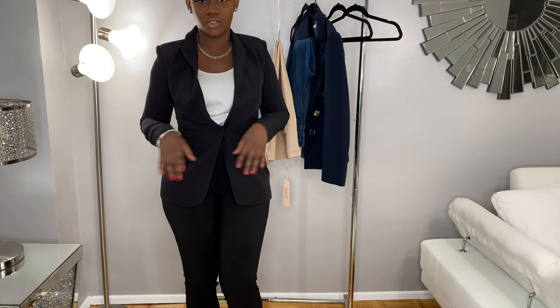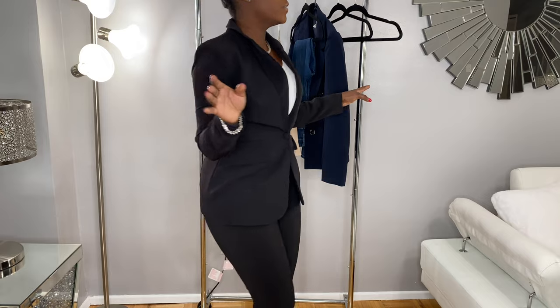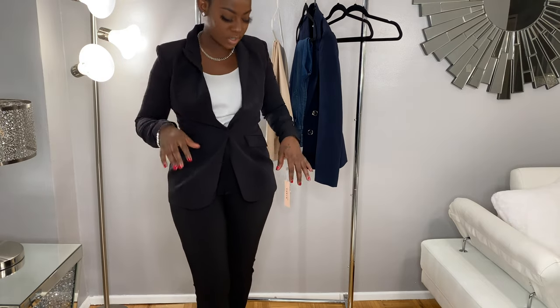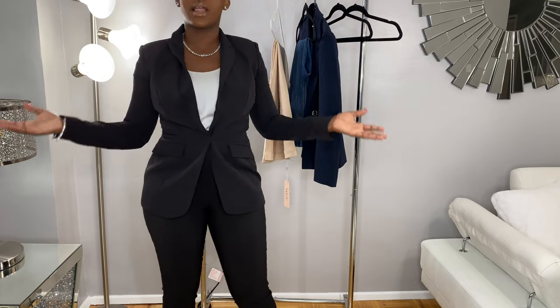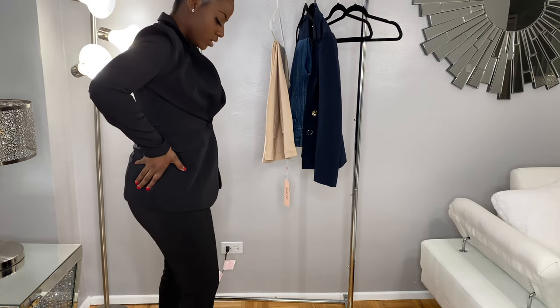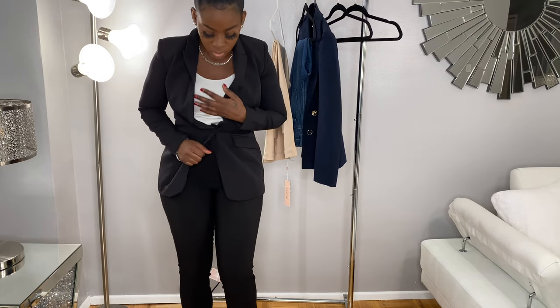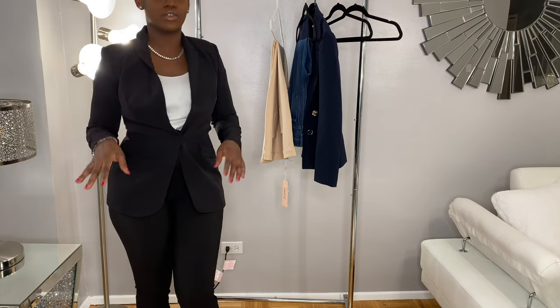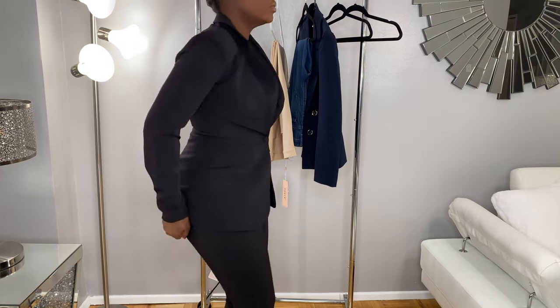Next outfit, guys — black. You can't go wrong with black, trust me. This is my absolute favorite. As I said, black — you could never go wrong, sweetie. This is my favorite out of all of them. I really love the yellow and I really love this black too. Size six for the top and the trousers are a size eight. I really do love this.